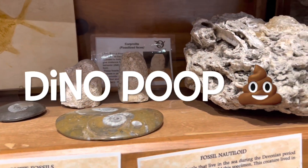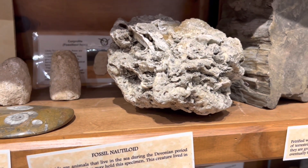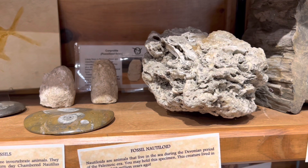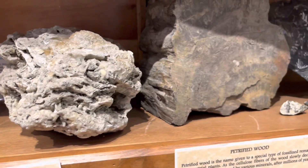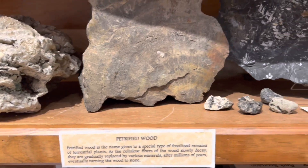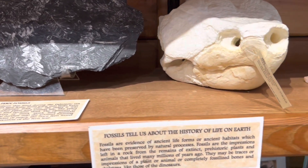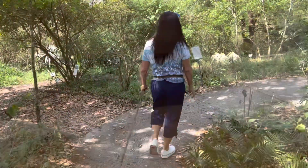Over here they have fossil poop — that's a big dino poop, fossilized species. There's also petrified wood and all kinds of fossils. Fossils tell the history of life on Earth prior to us and after us. We are headed out on the trail.